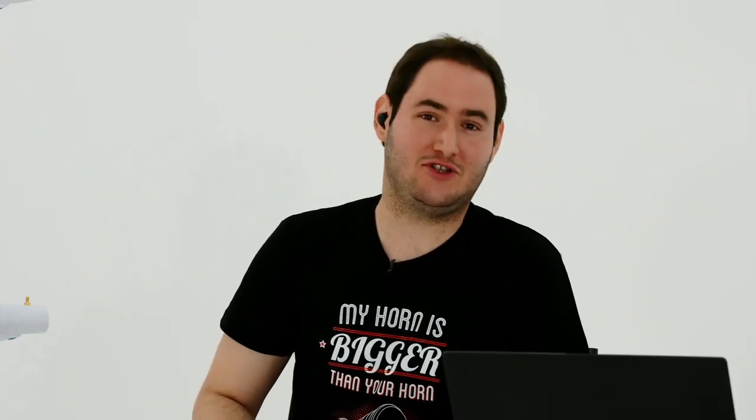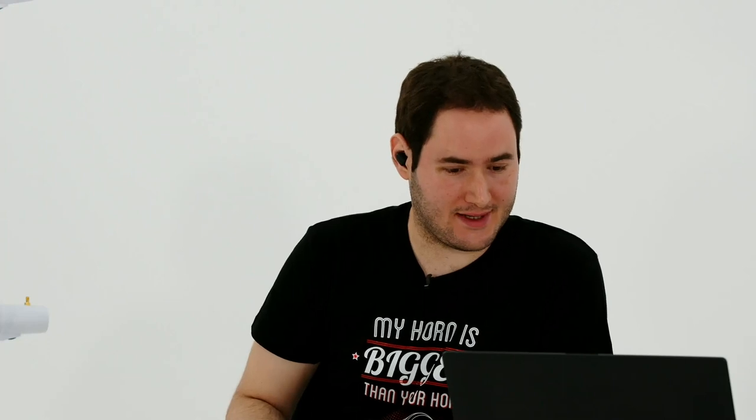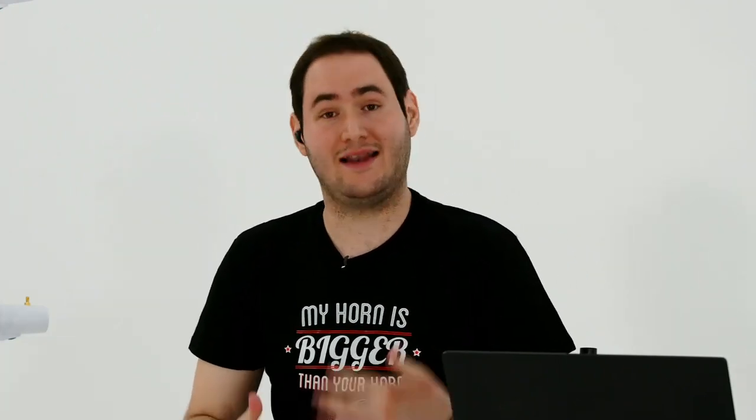[Spanish Q&A] Víctor de la Nuez pregunta cuándo estarán disponibles estas antenas en España. La respuesta es que en abril o mayo deben estar disponibles en el canal EMEA, que es Europa, Medio Oriente y África. Por favor quédate atento con los distribuidores ahí en España, que ellos lo estarán anunciando próximamente.